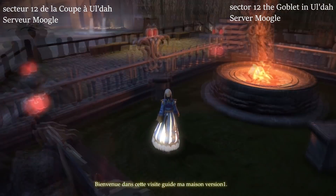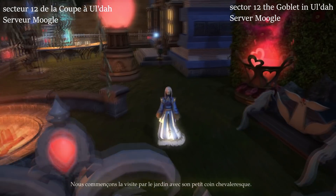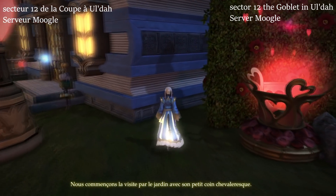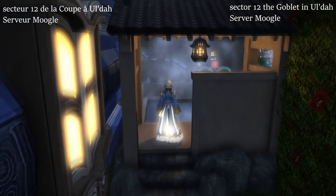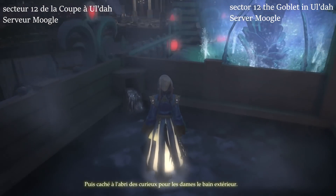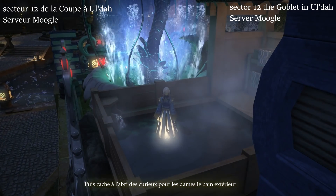Welcome to this tour guide of my house, version one. We begin the visit by the garden with its small chivalrous area. Then, hidden away from the curious, for the ladies, the outside bath.